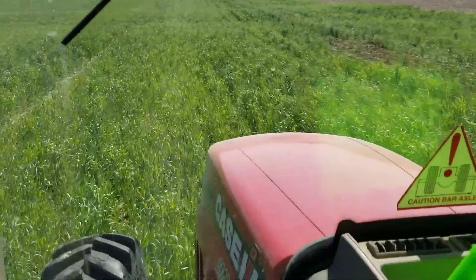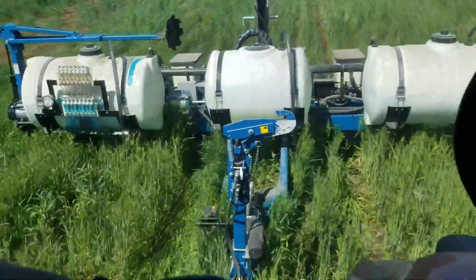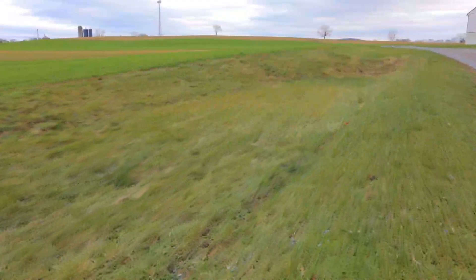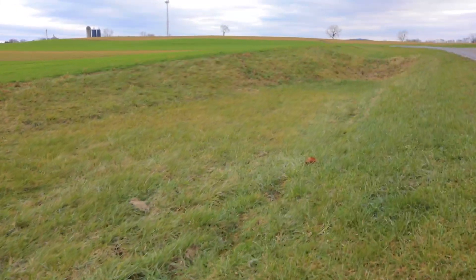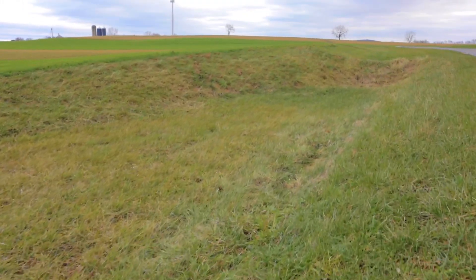Speaking of soil erosion, we use a method called no-tilling for our land, meaning that we don't bring a bunch of loose dirt to the top of our fields. One more way we reduce soil erosion is by keeping grassy waterways in low-lying areas in our fields, which helps direct water flows when it rains really hard.